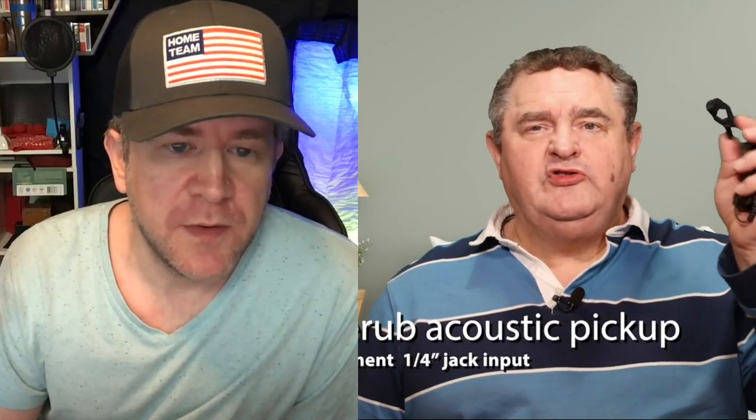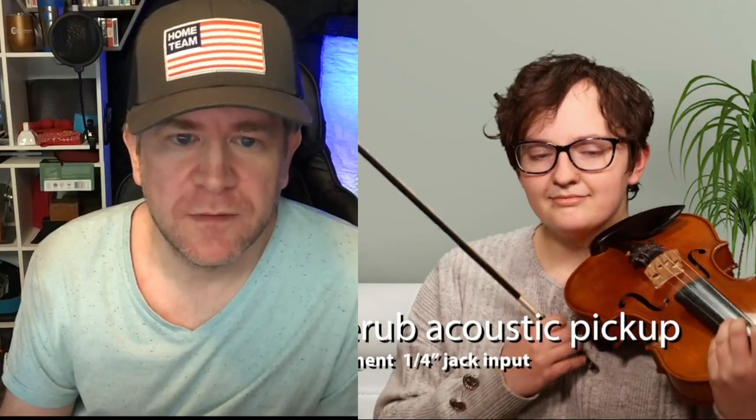Okay, thank you — what I was trying to ask you about was the Zoom, because I have that same Zoom H4N. I've also got a Cherub acoustic pickup, and Rachel is going to play a simple scale on the violin for us. Rachel, over to you.